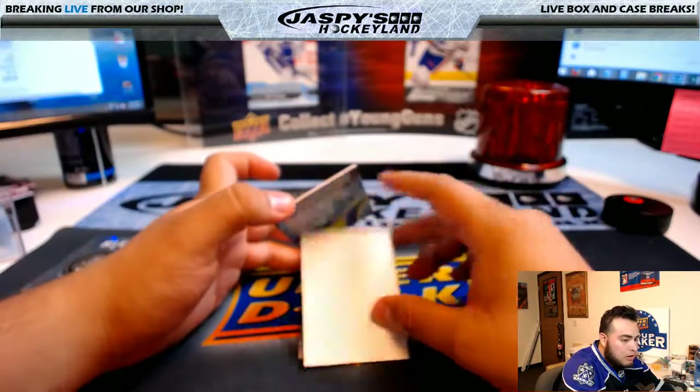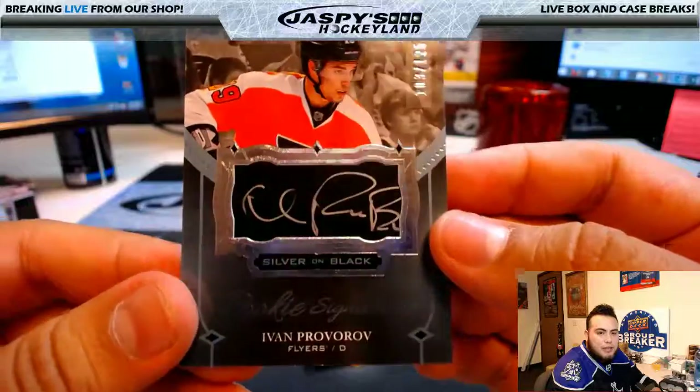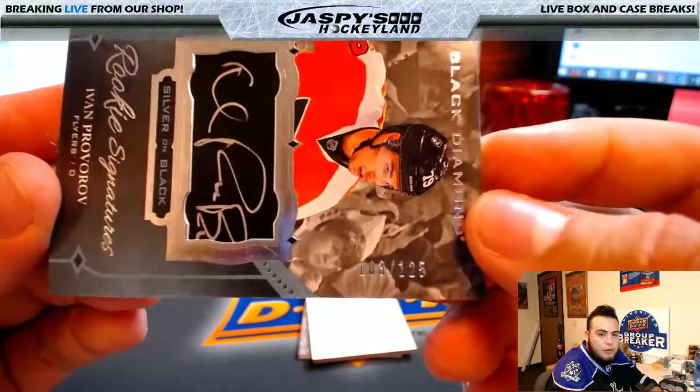Next one, we have a silver on black rookie signatures — Ivan Kurovarov, 103 of 125.